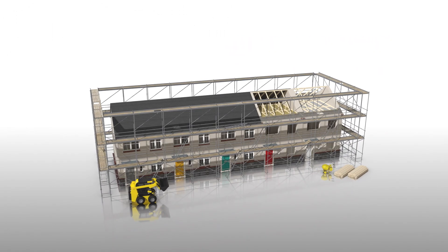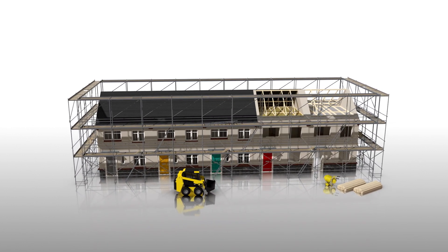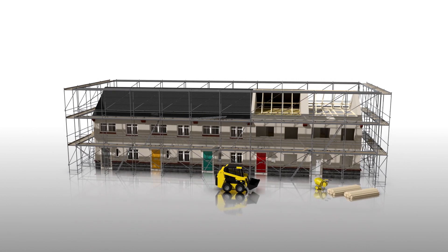Until now, only new-built homes have benefited from technology to remove air pollutants. Here, carbon filters are fitted as part of the ducted MVHR system, installed during the first fixed stage.